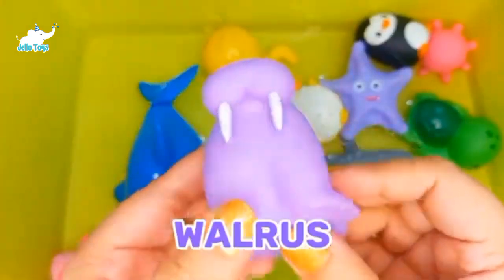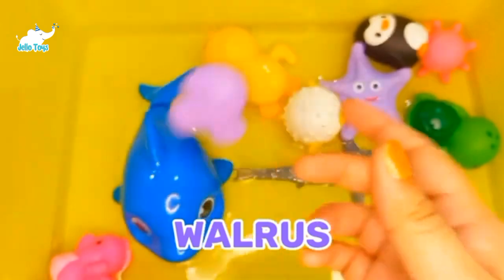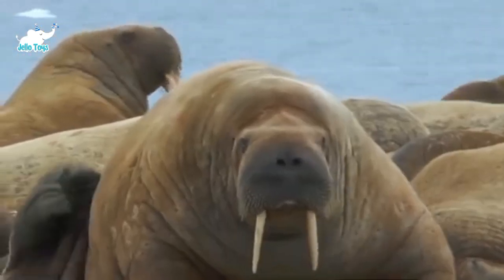Walrus. There are two main species of walrus. Walrus can live up to 40 years, and they are rarely found in deep waters.